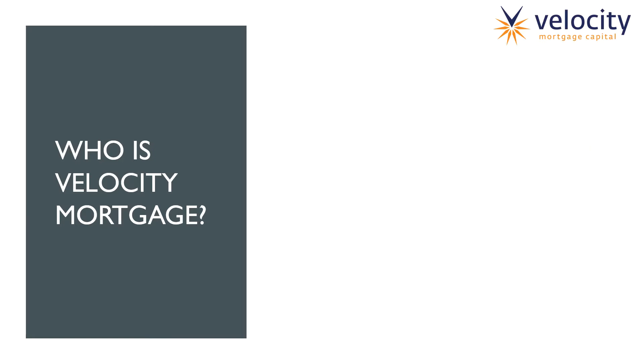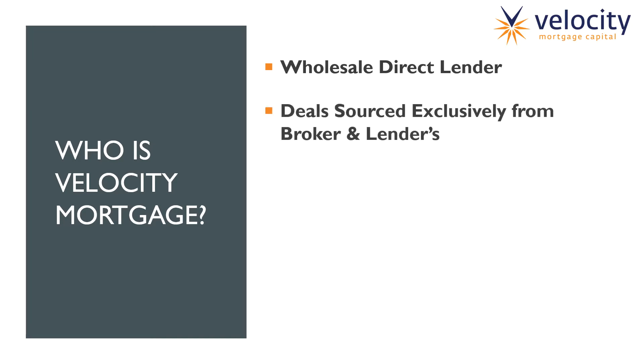First things first, who is Velocity Mortgage? Velocity Mortgage is a wholesale direct lender. What that means is Velocity does not have a retail front, so we really have no way of providing loans directly to borrowers unless we work through our broker relationships. We pretty much just represent the money — we're the lender on the back end, but all front-end origination and communication direct with the borrower happens through our broker and lender relationships. We're a wholesale direct lender and we source most of our business from brokers and lenders.